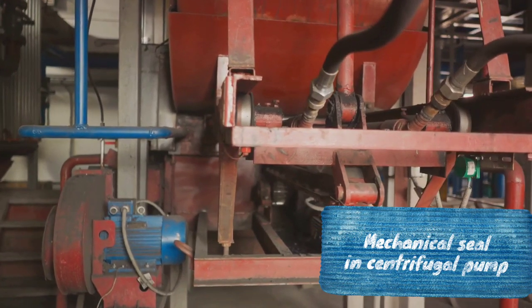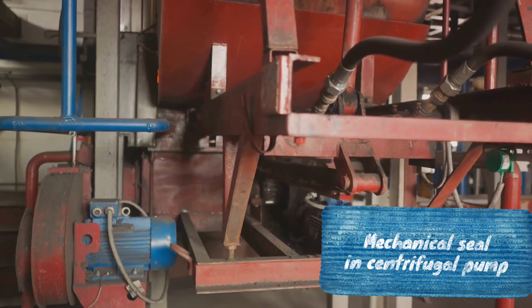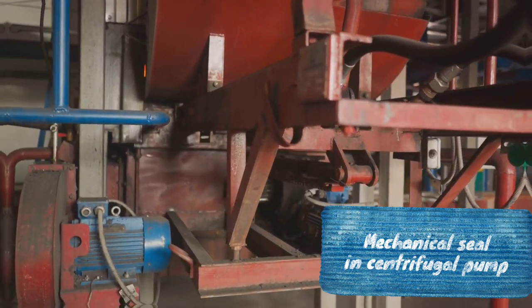So the next time you encounter a centrifugal pump, spare a thought for the hard-working mechanical seals and the intricate dance of vibration signals that keep them in check.